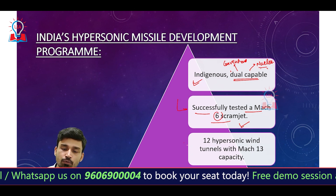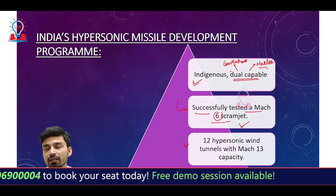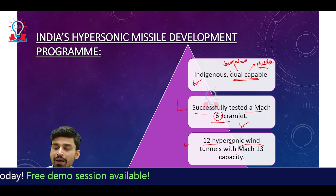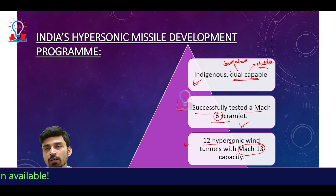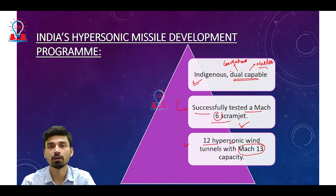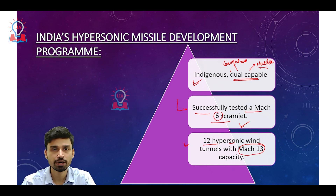Apart from that, at the pilot scale, India has 12 hypersonic wind tunnels in which speeds of up to Mach 13 can be achieved. Testing can be done to understand how capable India's hypersonic missile system will be. That is all about hypersonic missile systems — why they are currently in use, their important features, characteristics, and advantages. That is all for today, thank you very much.